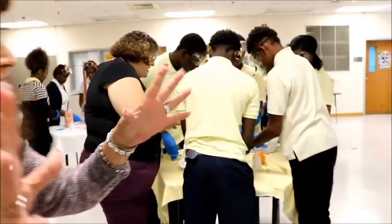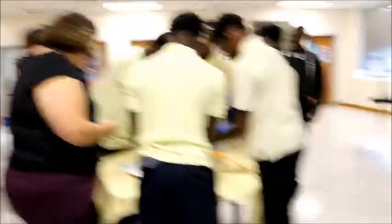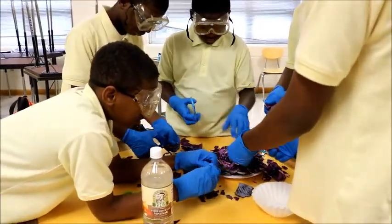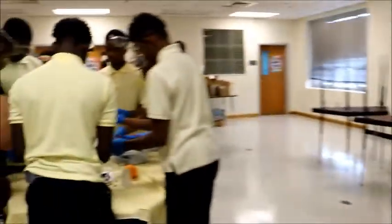All the groups have three different foods, and they're using the red cabbage as their control item. It's going to represent the lining of your stomach.